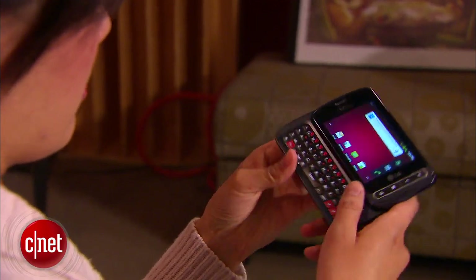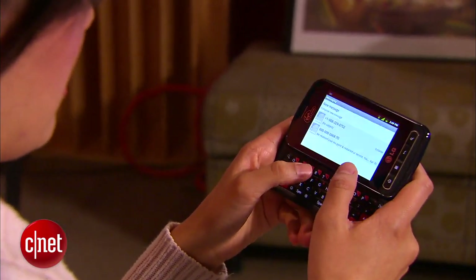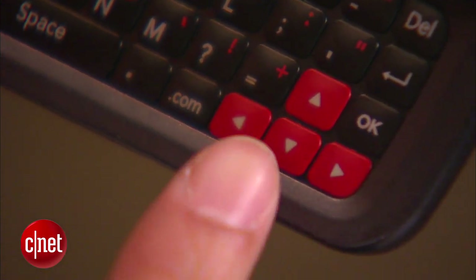For all you texting lovers out there, underneath there is a 4-row QWERTY slide-out keyboard that lights up when in use and includes 4 navigational arrows.